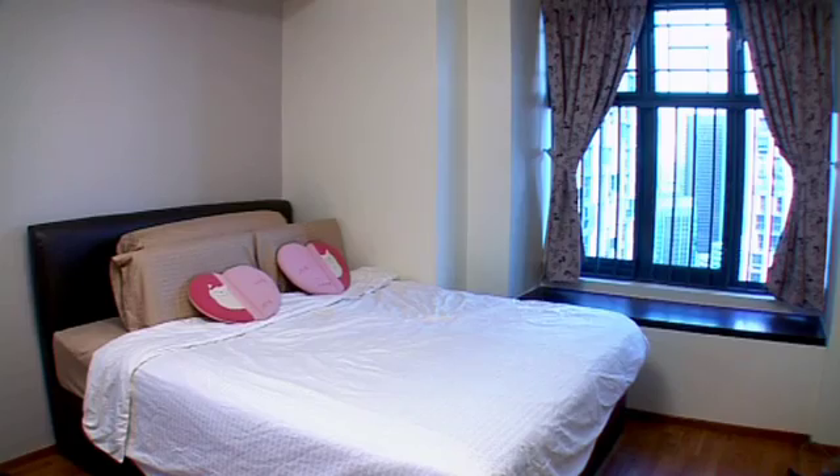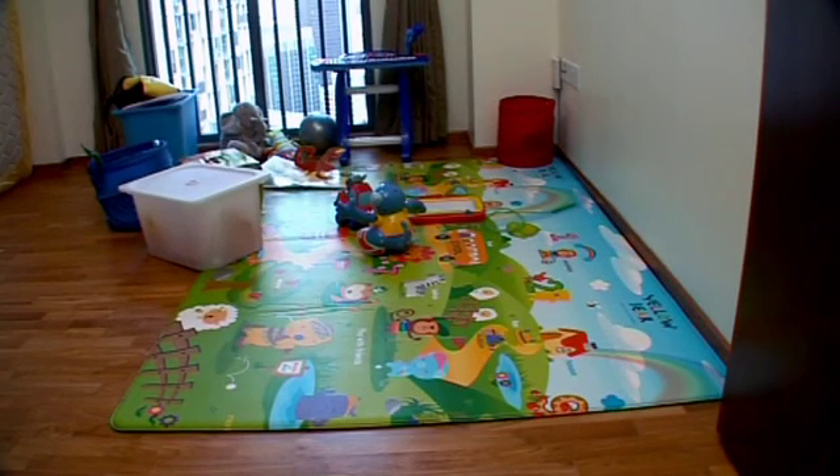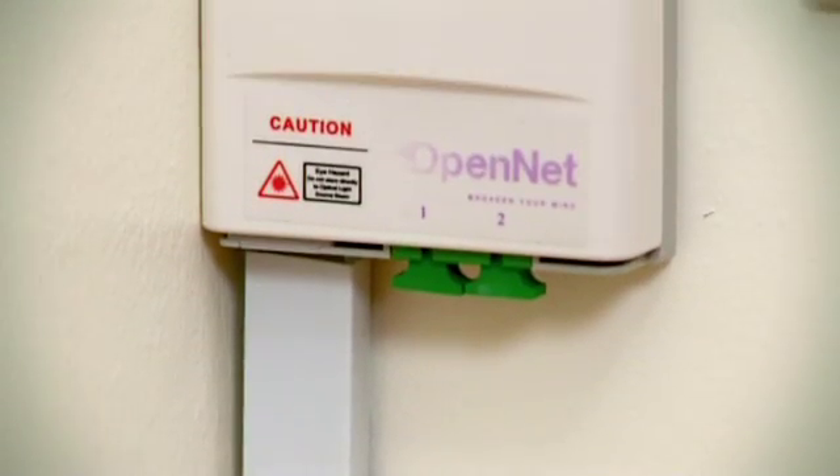At first we wanted to put a termination point in the bedroom, one in the living room, and one in our daughter's bedroom. But apparently one termination point is sufficient. With a wireless network, you can enjoy access throughout your home. The OpenNet contractors are professionals who can advise you on what is best for your home.